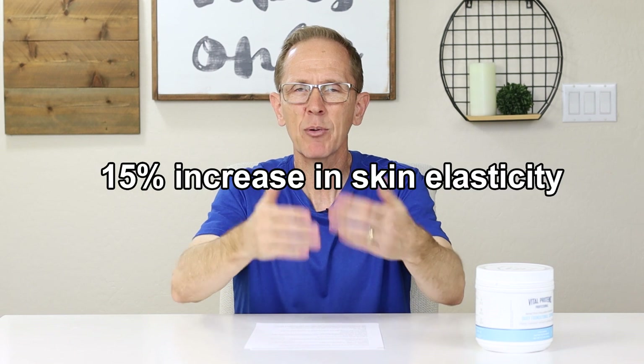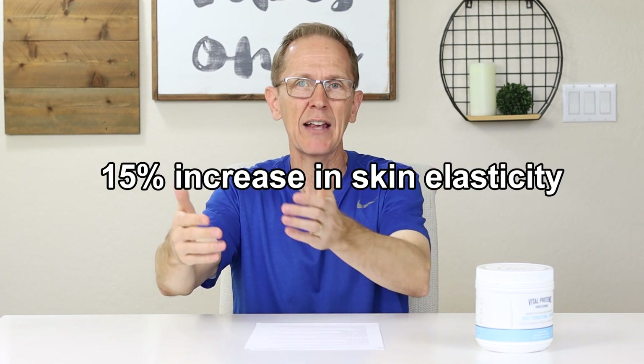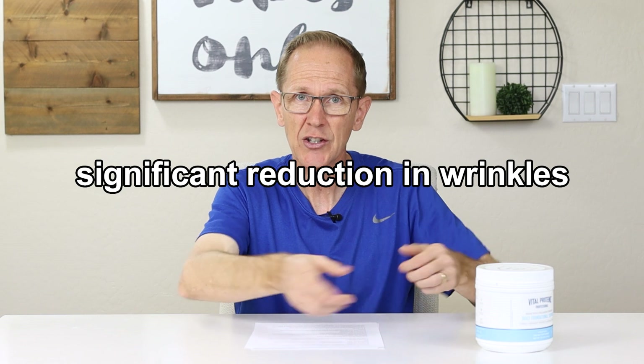In that first study, they took 65 women ages 35 to 55 and found that by taking 2.5 grams of Verisol collagen every day, they saw a 15% increase in skin elasticity — noticed within four weeks, and that persisted after eight weeks. Another study with over 100 women between the ages of 45 and 65, taking 2.5 grams of Verisol collagen every day, noticed a significant reduction in wrinkles in just four weeks, and that also persisted.